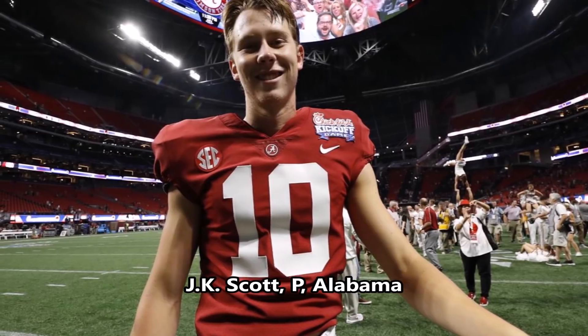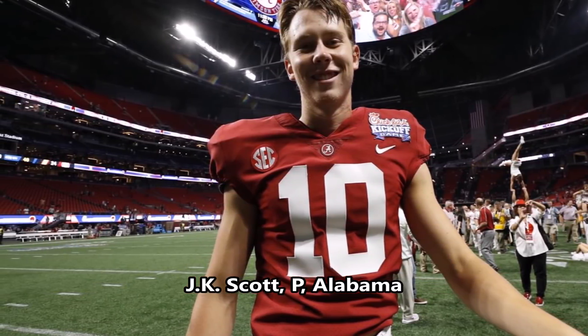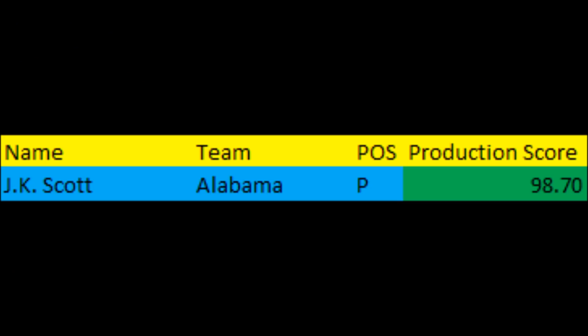Of course, you get to J.K. Scott, punter out of Alabama. When you look at his punting production score, he had a 98.70 since the 2001 college season — so a very, very good punter. This is essentially all the data I have when it comes to punters. There are other variables that I haven't tested yet at the position, but at least you know that you're getting a pretty productive punter.